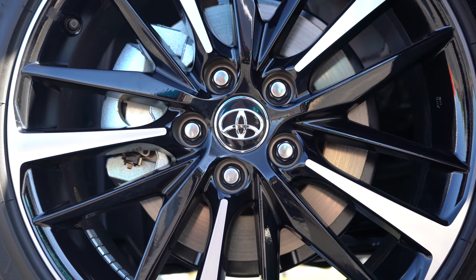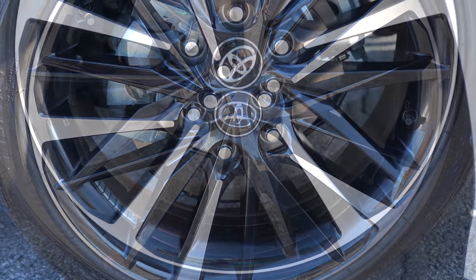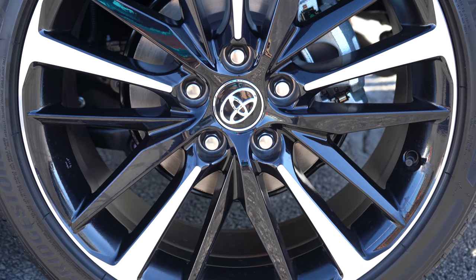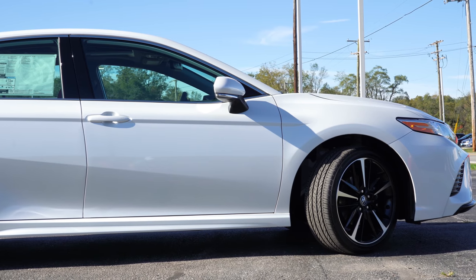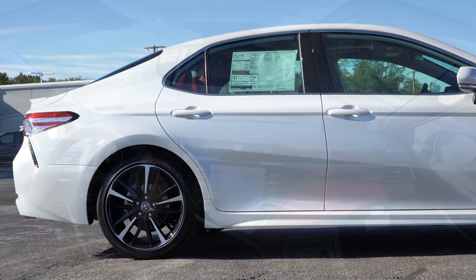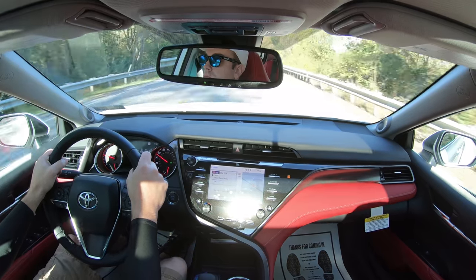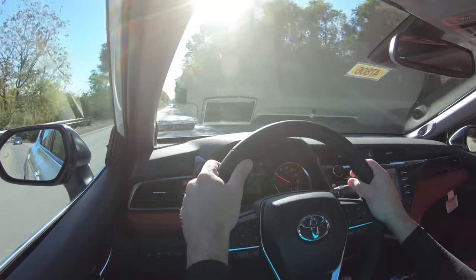To go along with that acceleration, braking is equally important. Up front you have 12-inch ventilated front discs, and in the back 11-inch solid rear discs — essentially standard on all trim levels. The TRD is the only trim that upsizes the brakes, giving you 12.9-inch ventilated front discs with dual-piston front calipers. The TRD also adds red-painted front and rear calipers for a sportier appearance. Overall, I've had absolutely no issues with braking feel in my test drive — it brings you to a nice stop with no brake pedal delay.